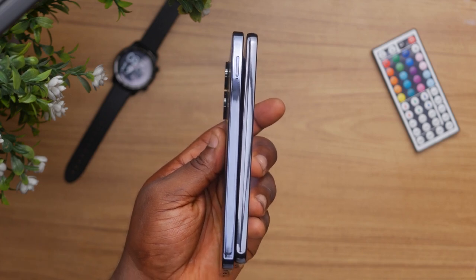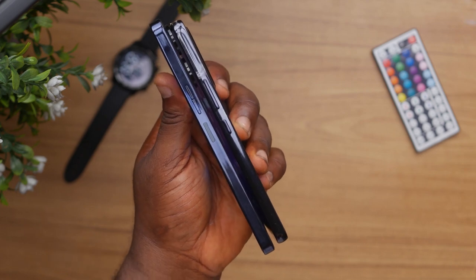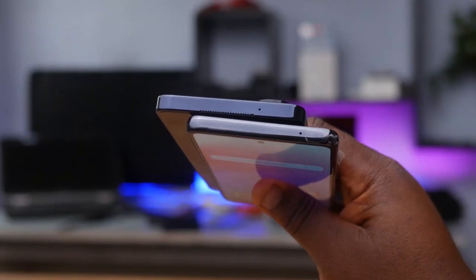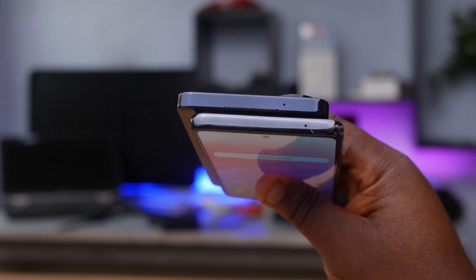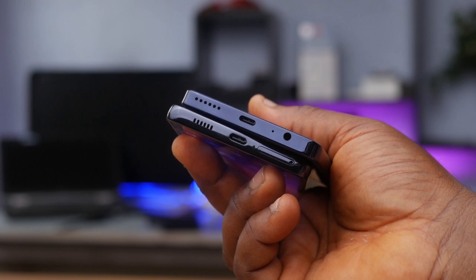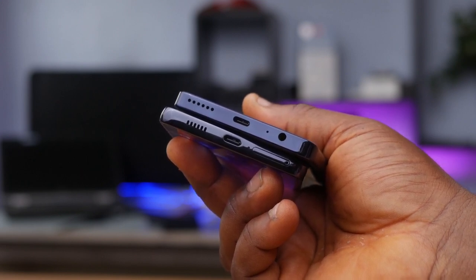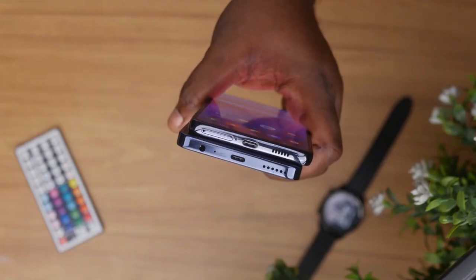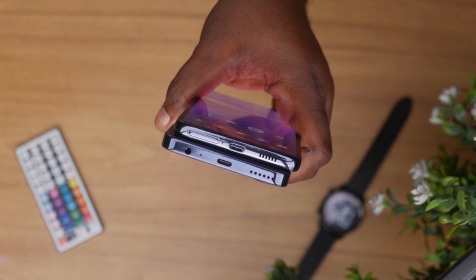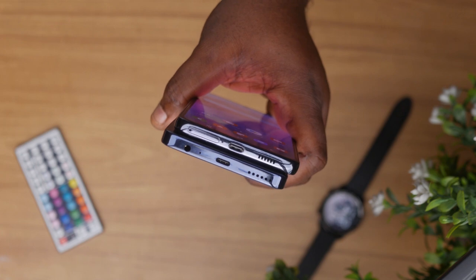On the left side, the Tecno Camon 19 Pro 5G has a SIM tray that takes two SIM cards and an SD card. On the right, both phones have volume and power buttons, but the Tecno's power button also serves as the fingerprint reader, while the Galaxy A53 has an under-display fingerprint reader. At the top of both phones there's a noise-cancelling microphone. At the bottom, the Tecno has a single speaker, a USB Type-C port, a microphone outlet, and a headphone jack. The Samsung Galaxy A53 has stereo speakers but no headphone jack, and its SIM tray only takes two SIM cards with no SD card slot.